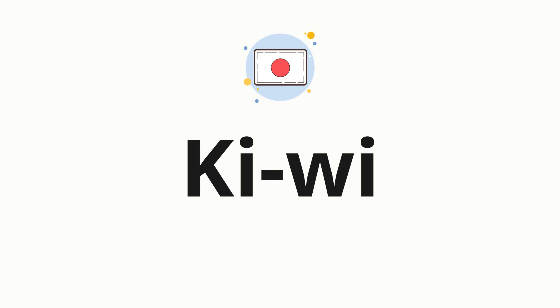Now, let's split the word into syllables, and then pronounce each syllable one by one. Kiwi.